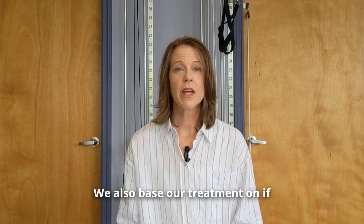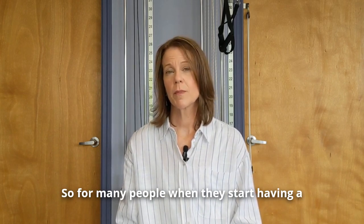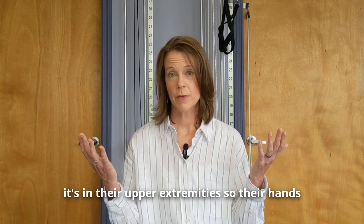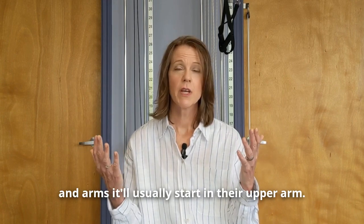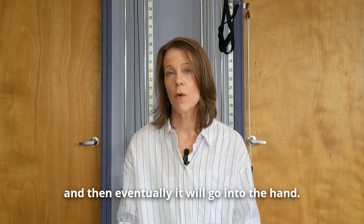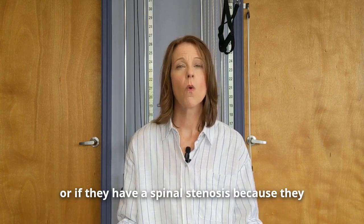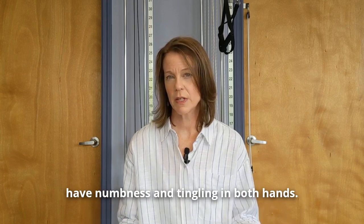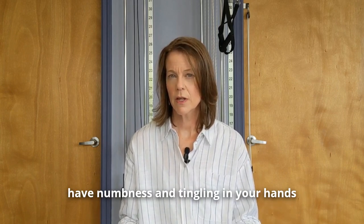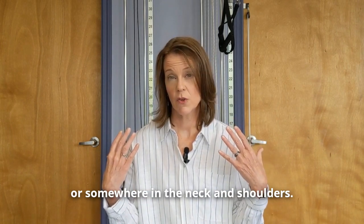Treatment is also based on whether there is numbness and tingling and exactly how far it's traveling. For many people when they start having numbness or tingling in their upper extremities, it will usually start in the upper arm, then eventually travel past the elbow, and eventually go into the hand. I've had people come in wondering if they have carpal tunnel syndrome or spinal stenosis because they have numbness and tingling in both hands. The differential is: do you only have it in your hands, or also in the forearm, upper arm, or neck and shoulders?